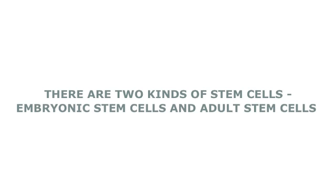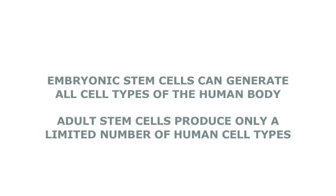Broadly speaking, there are two types of stem cells: embryonic stem cells, which can generate all cell types of the human body, and adult stem cells, which have a more limited repertoire.